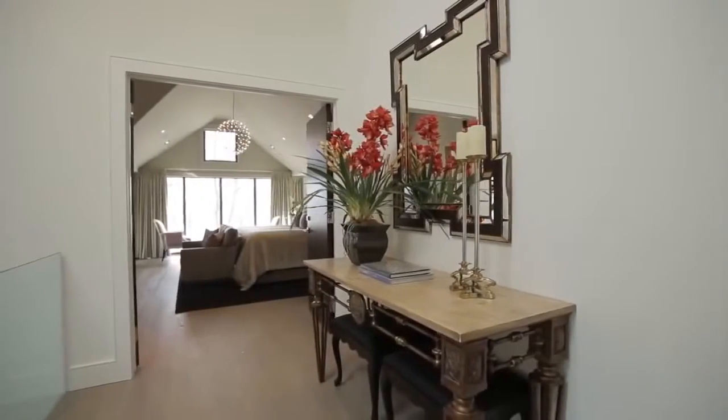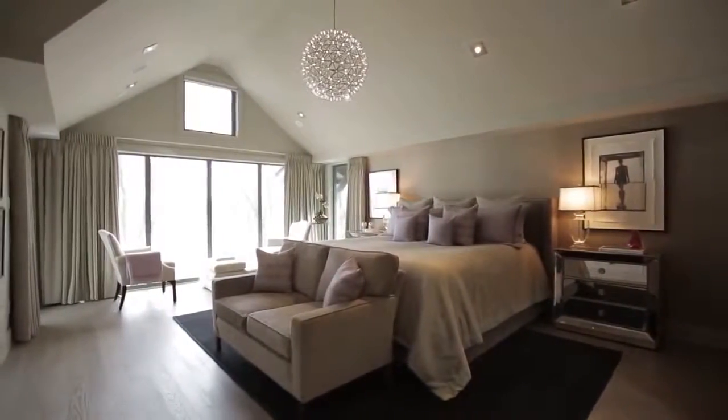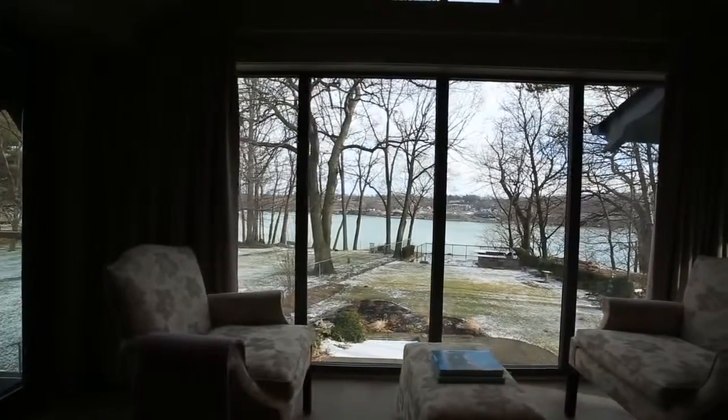Double doors open to the sumptuous and serene master bedroom, with cathedral ceilings, a private terrace and a panoramic view of the lovely garden and Niagara River.